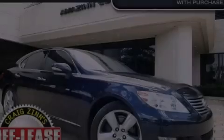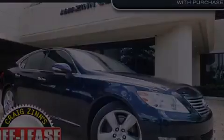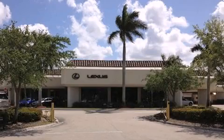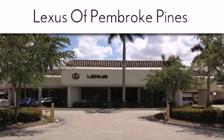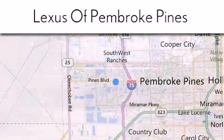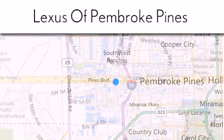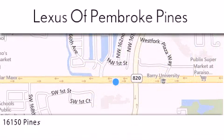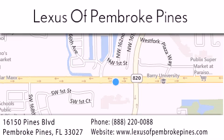Please call today to reserve this vehicle for a test drive. Thank you for considering Lexus of Pembroke Pines for your next new or pre-owned vehicle. If you have any questions, please visit our website, give us a call, or stop by our dealership. We are located at 16150 Pines Boulevard in Pembroke Pines, just one mile west of I-75. We look forward to serving you.